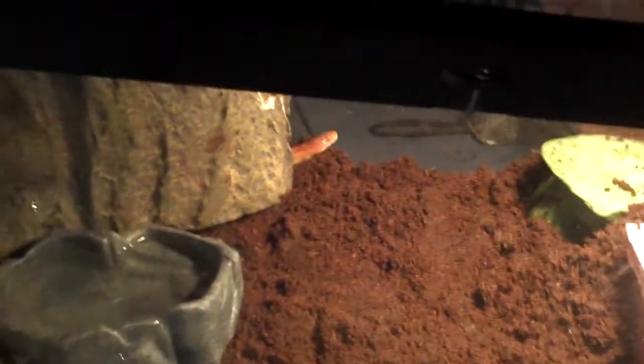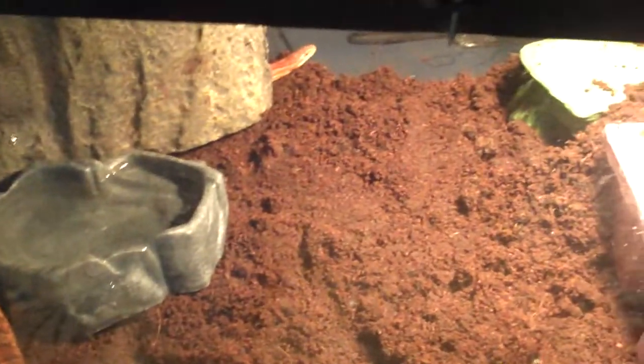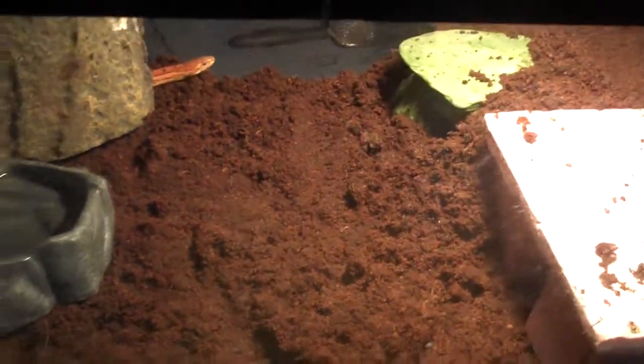Hopefully they will breed again this coming spring season and I'll probably try to get some actual babies hatched this time. Last year they laid eggs and none of the eggs made it, which is normal for a first clutch. Corn snakes are naturally found throughout the United States — they're very common in the woods and sometimes around homes.